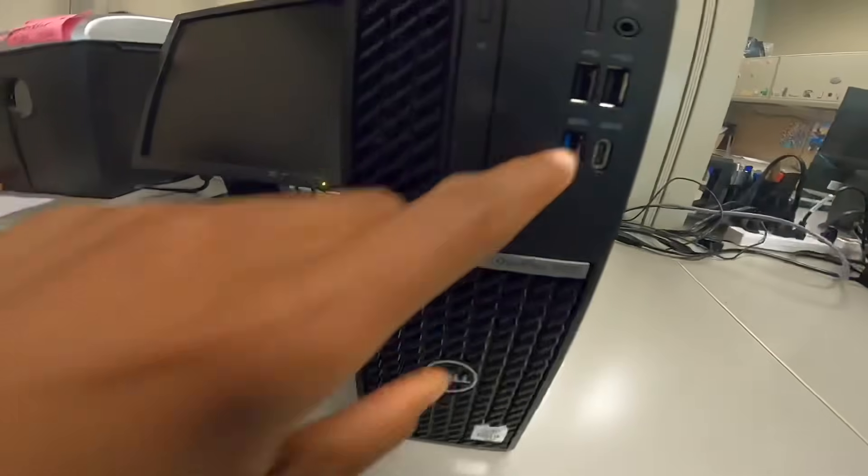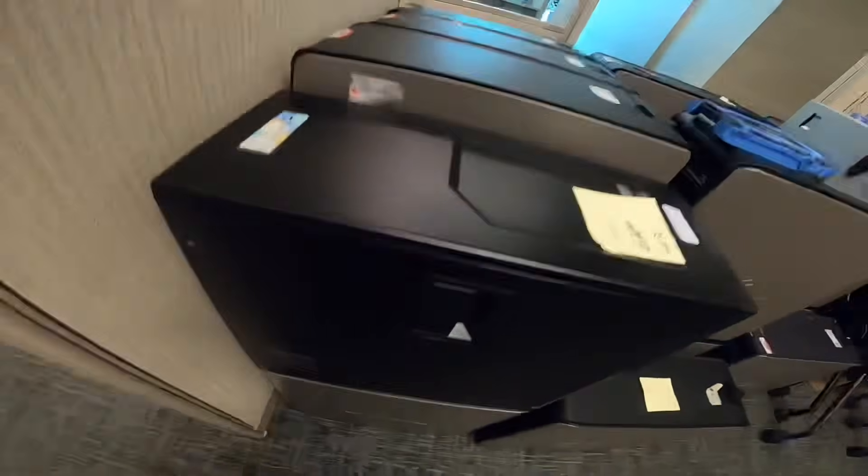I almost forgot — setting up new users. I work with the network team for that. When it comes to a new user, we haven't upgraded all our computers, so we've got the current ones now. The newer models — let me show you — these are the newest ones with the Type-C connector.